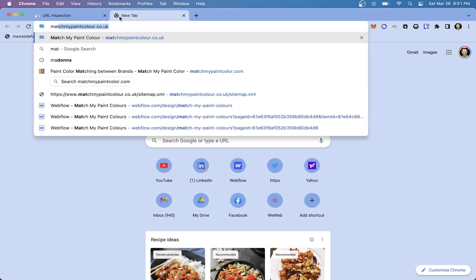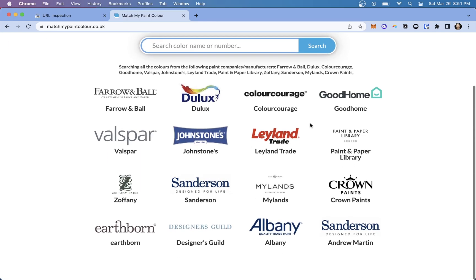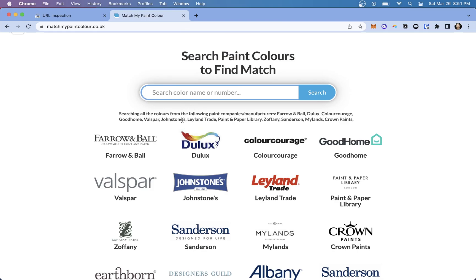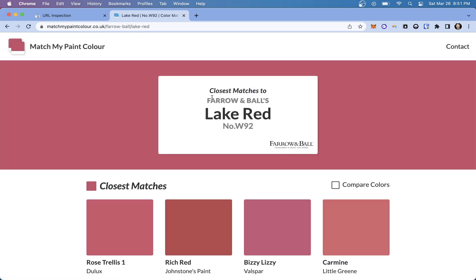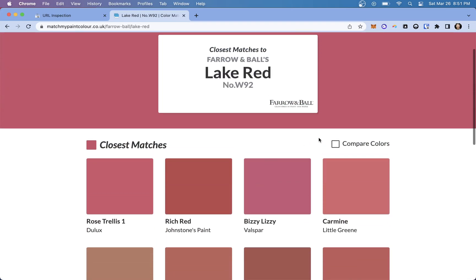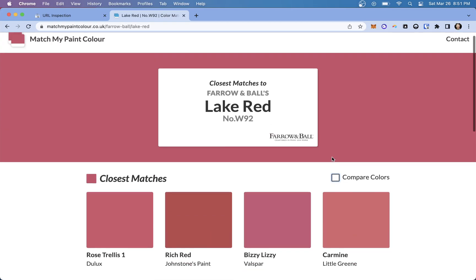I have this website that I built called Match My Paint Color. It's for UK companies — all these UK paint companies. Basically, you can look for a color, like some sort of red, maybe Farrow and Ball's Lake Red, and see what other major paint manufacturers are around you and compare their colors. But that's not the point.